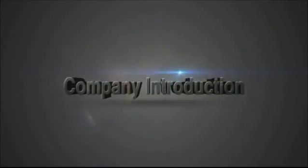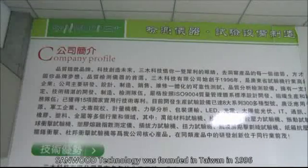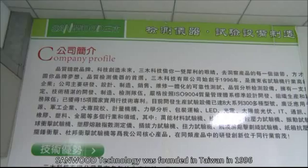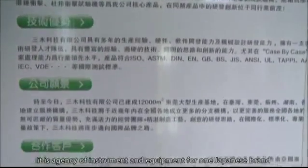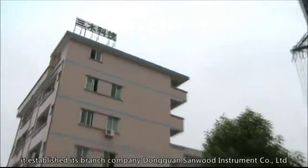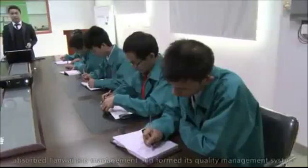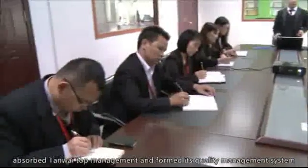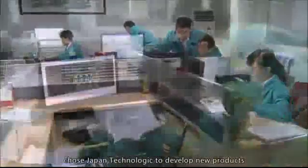Company History: Sandwood Technology was founded in Taiwan in 1996. At the beginning, it was an agency of instruments and equipment for one Japanese brand. In 2003, it established its branch company Dongguan Sandwood Instrument Company Limited, located in Chongping Town, Dongguan City, absorbed Taiwan top management, formed its quality management system, chose Japan technology to develop new products, and created its own brand, Sandwood.